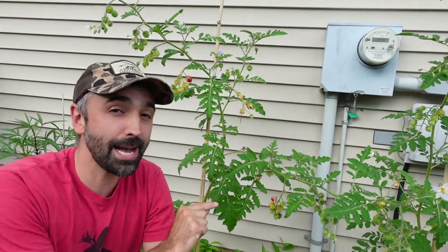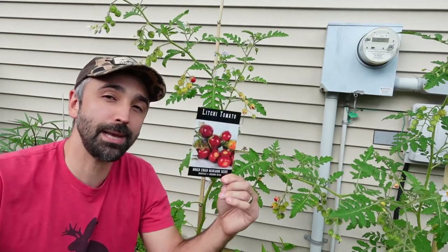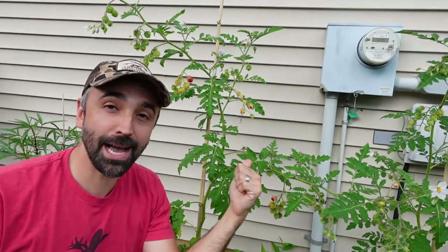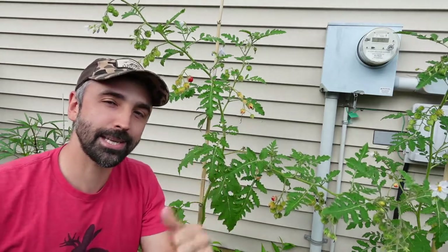Hey guys, welcome back to Inchworm Gardens. On today's Variety Spotlight, we're going to be taking a look at a very unique and slightly hazardous plant called the Lychee Tomato. As you can see, I have this growing on the side of my house, and it's for good reason. Let's take a closer look.